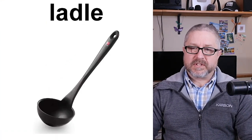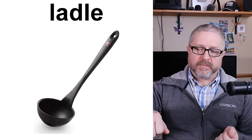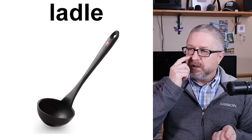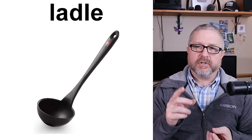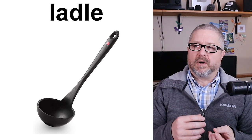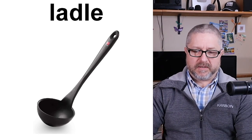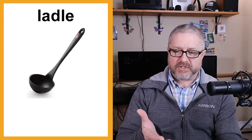A ladle is what you use when you have something like soup. You would use a ladle to scoop out soup and put it in a bowl. If someone asks how much soup you'd like, you could say one or two scoops, or one or two ladlefuls. A ladle is used for more liquid foods like soup or stew.